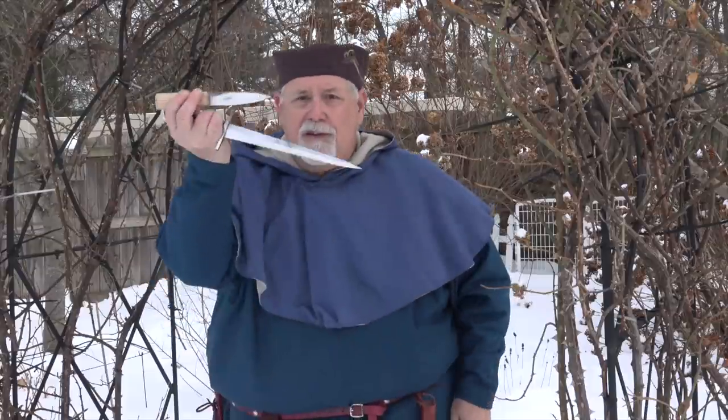So both of these knives were made by Todd Cutler, and I'm sure a lot of you are familiar with Todd Cutler and his work. Todd is well-known among the medieval and renaissance community, well-known as a YouTube host.